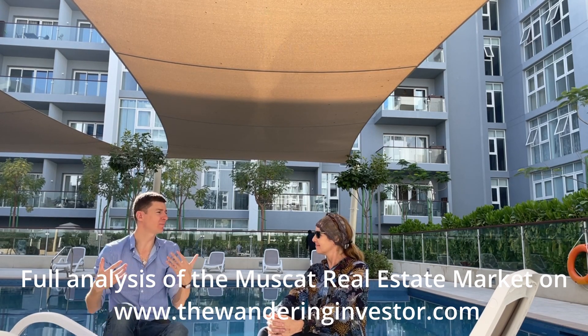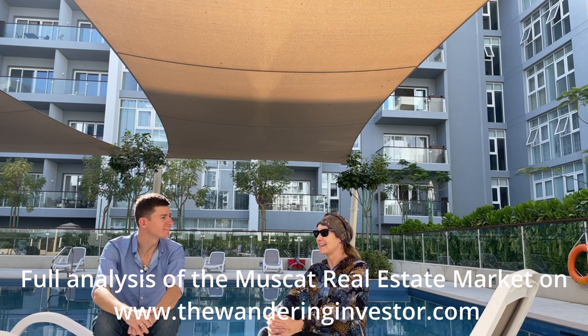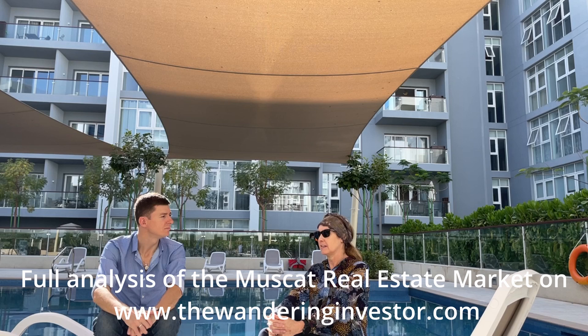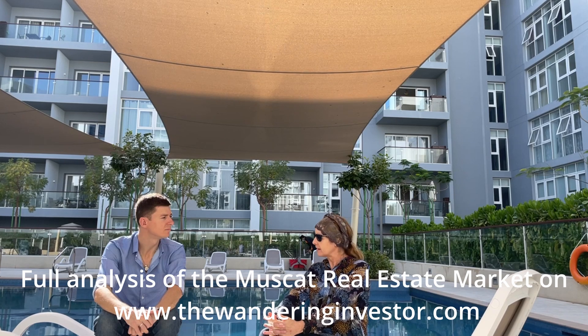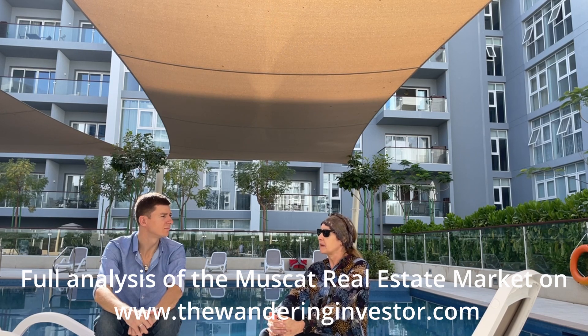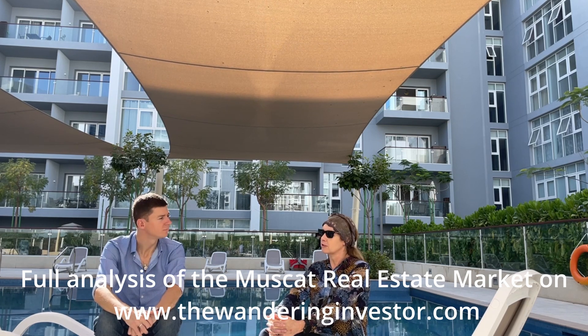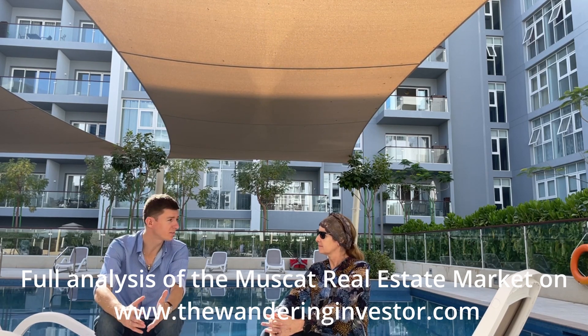So what brings expatriates to Oman? Lifestyle — 365 days of sunshine, which is really the main factor for Europeans. It's safe and secure, the Omani people are very friendly. It's really a laid-back mix of a village lifestyle with some modern amenities. I come here on a regular basis and I agree, Oman is very nice on multiple fronts.